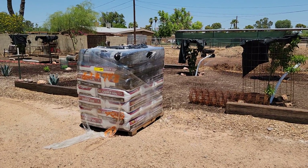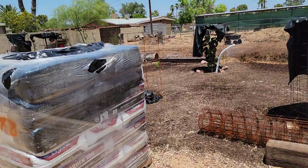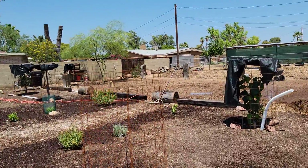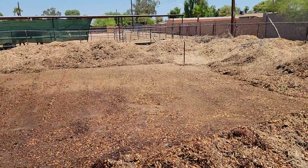Hey, this is Rick with Scottsdale Urban Farms and we're really coming along. We have our delivery of our soil since the last video, which was posted yesterday.